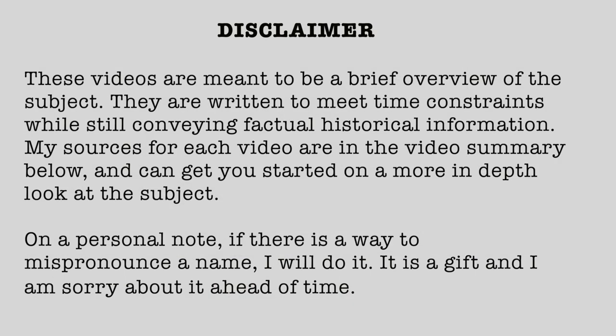Disclaimer. These videos are meant to be a brief overview of the subject. They are written to meet time constraints while still conveying factual historical information. My sources for each video are in a video summary below and can get you started on a more in-depth look at the subject.